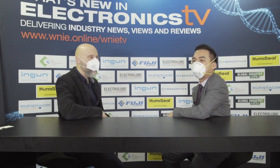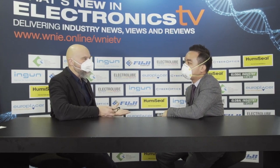Hello, Productronica 2021, day two. I'm joined by Dipson from VTROX, just actually over the aisle from us over there. Thanks for coming over. It's great to actually be at a show and have people get together again.